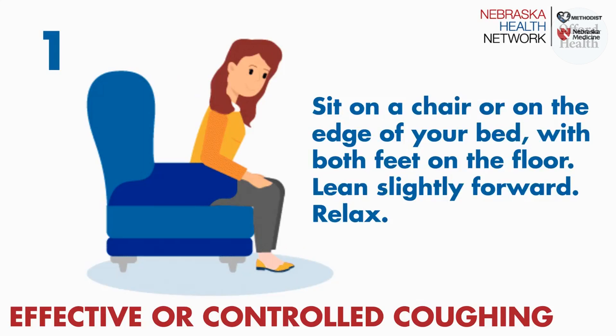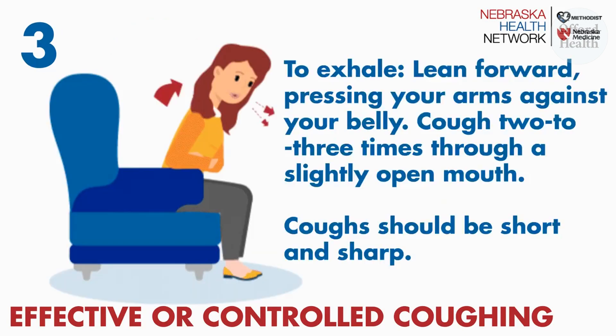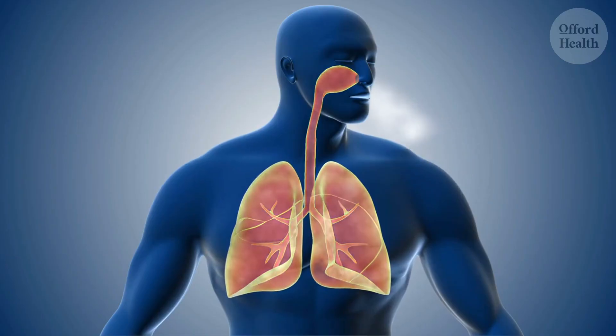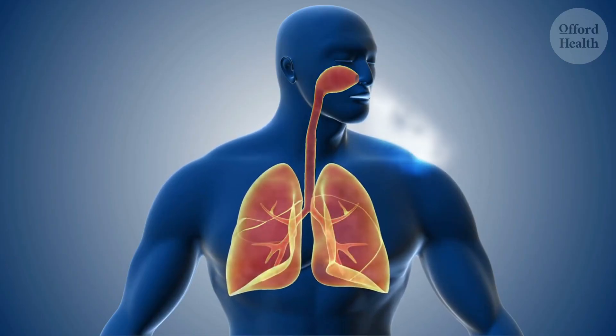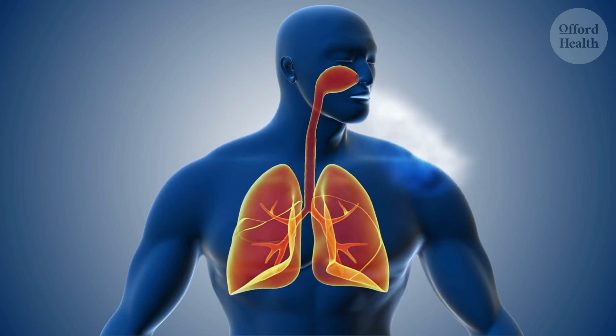Lean slightly forward, fold your arms across your belly and breathe in slowly through your nose. To exhale, lean forward, pressing your arms against your belly. Cough two to three times through a slightly open mouth. Coughs should be short and sharp. The first cough loosens the mucus and moves it through the airways. The second and third cough enables you to cough the mucus up and out.